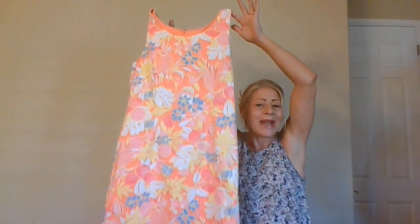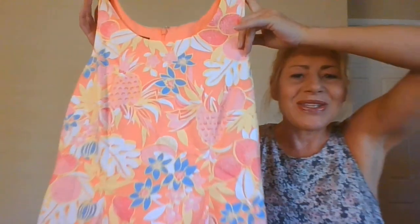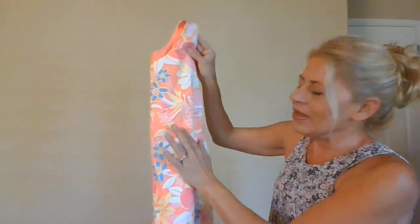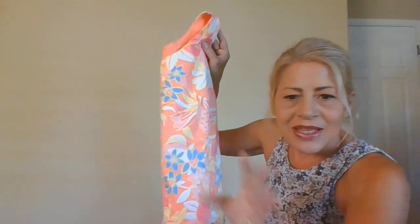Now onto the stuff I normally pick up! This is so stinking cute — it's a Talbots, cotton-spandex blend. It is this absolutely adorable, vibrant print, sleeveless scoop sheath dress. It's a little more vibrant in person than on camera. It's Talbots, size 8.